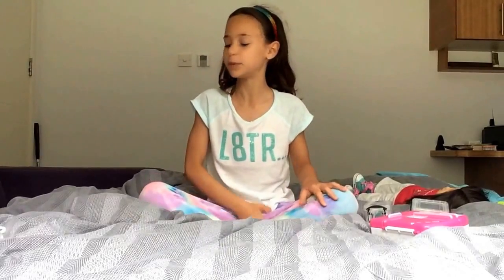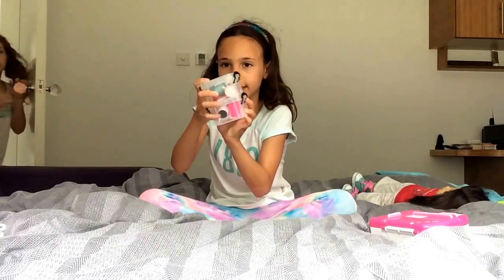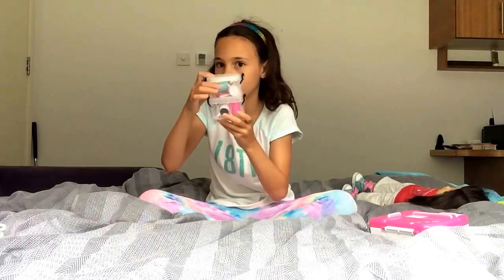Hi YouTube! Today I'm going to do a video on American Girl Doll stuff that you can find around the house. It's my friend Lola's stuff — I'll introduce her in a minute. After this we're going to be doing a house hunt where we find things around the house that you can use for your American Girl dolls. So let's start.